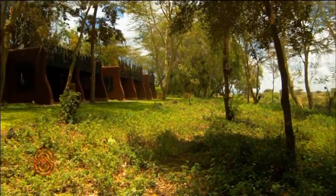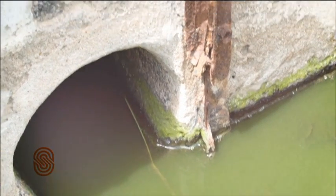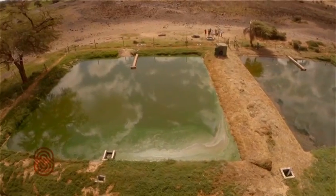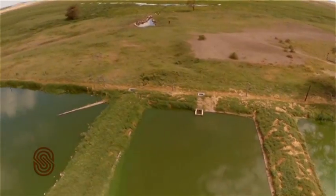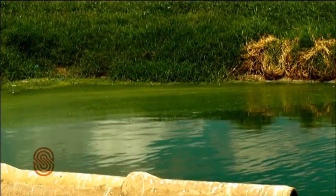Wastewater from the guest tents is managed through the main sewer system. Effluent from the kitchen flows through a grease trap before joining the main sewer system, and then drains into a wetland comprising of six co-joined water treatment lagoons. This system is the only one of its kind in the park.